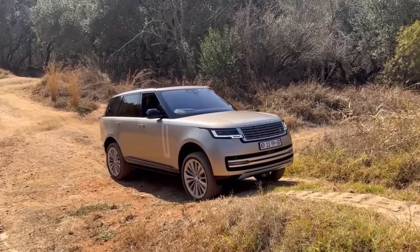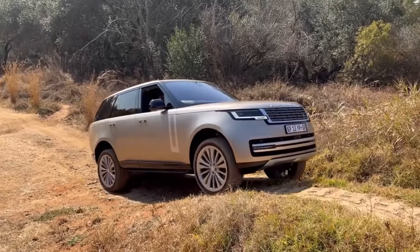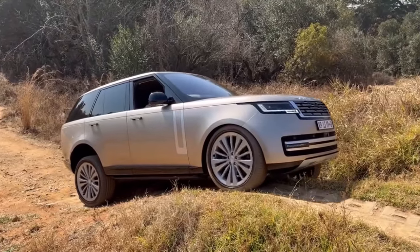Range Rover has a butler trained in mountain climbing — it's called the Terrain Response 2 system — because it gracefully tackles rough terrain.